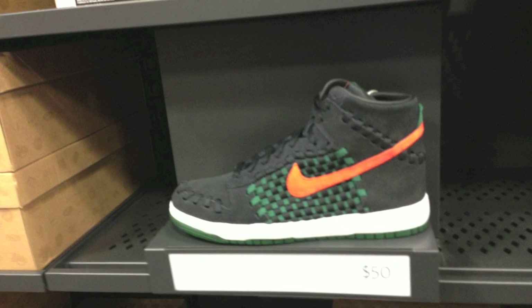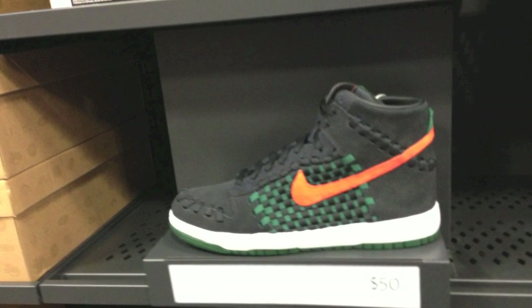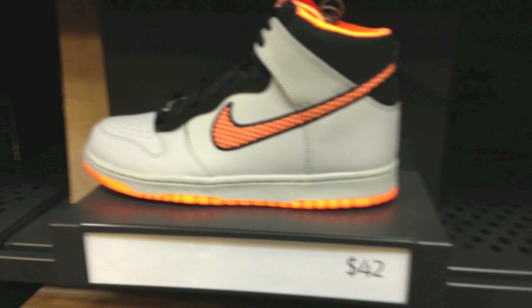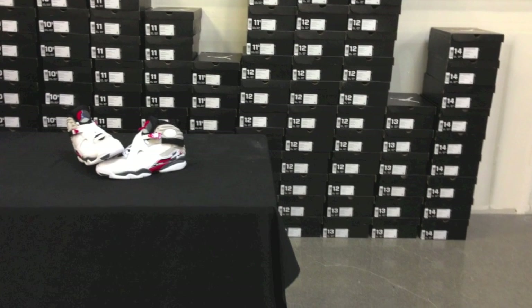And then just some miscellaneous kicks as well — some dunks, some woven dunks. I actually really like these dunks too; for $42 you couldn't have really gone wrong. But then of course you have the Bugs Bunny 8s. Look at the size runs — they had so many of them in, it was ridiculous.